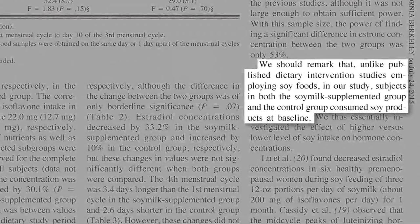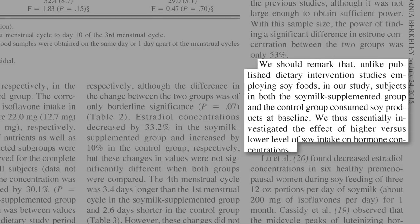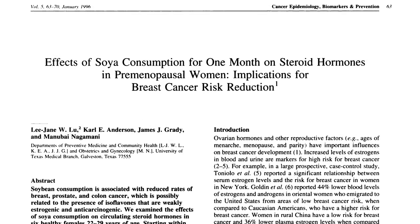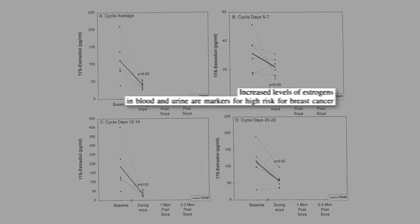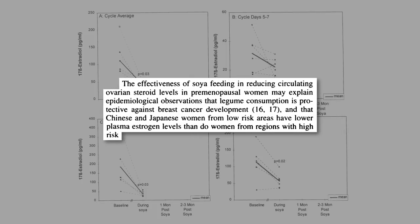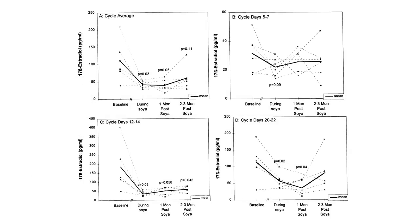These results, though, are in Japanese men and women who were already consuming soy in their baseline diet, so it's really just looking at higher versus lower soy intake. What happens if you give soy milk to women in Texas? Circulating estrogen levels were cut in half. Since increased estrogen levels are a marker for high risk for breast cancer, the effectiveness of soy to reduce estrogen levels may help explain why Chinese and Japanese women have such low rates of breast cancer. And what was truly remarkable is that estrogen levels stayed down a month or two even after they stopped drinking it.